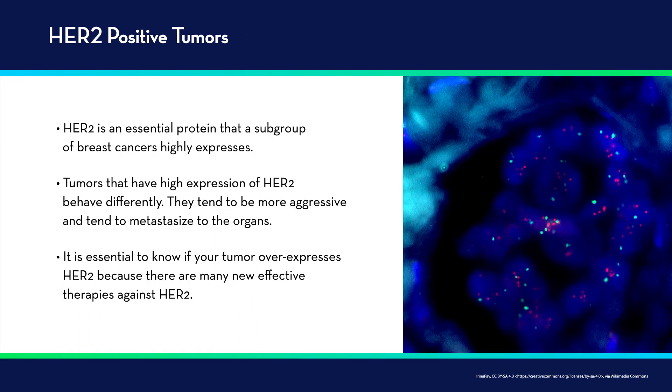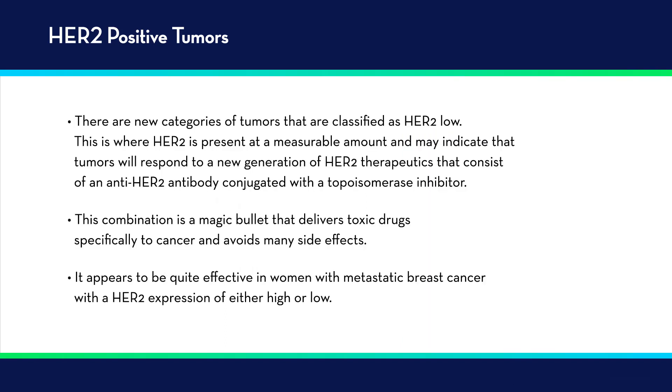The third group of tumors are the HER2 positive tumors. HER2 is an important protein that a subgroup of breast cancers express highly. Tumors with high expression of HER2 tend to be more aggressive and have a tendency to metastasize to the organs rather than to the bones. There are many new effective therapies against HER2. There's also a new category called HER2 low, where HER2 is present at a measurable amount, indicating that tumors may respond to a new generation of HER2 therapeutics — an anti-HER2 antibody conjugated with something like a topoisomerase inhibitor. This combination delivers toxic drug specifically to cancer, avoids a lot of side effects, and appears to be quite effective in women with metastatic breast cancer with HER2 expression, either high or even in the low category.